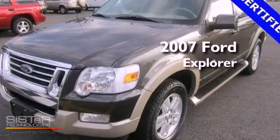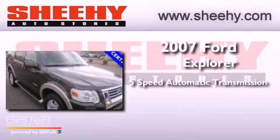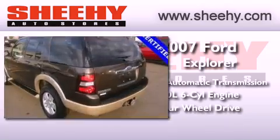This is a certified pre-owned 2007 Ford Explorer. This SUV has a 5-speed automatic transmission, a 4.0-liter V6, and the added safety and control of 4-wheel drive.